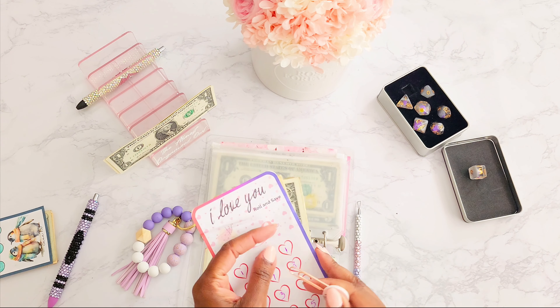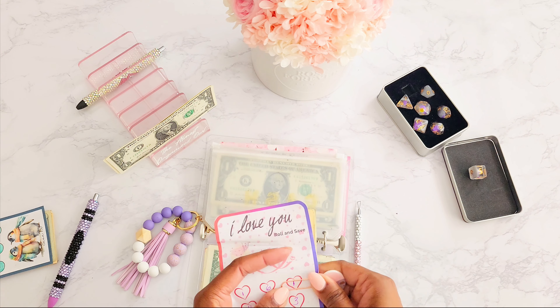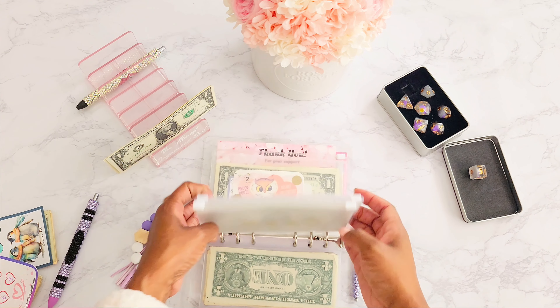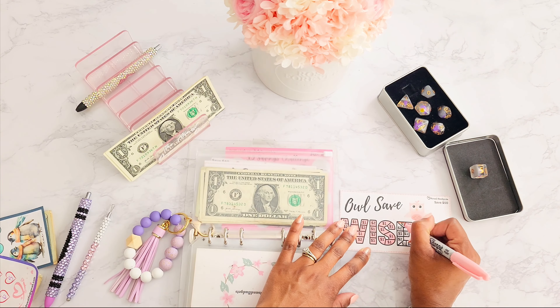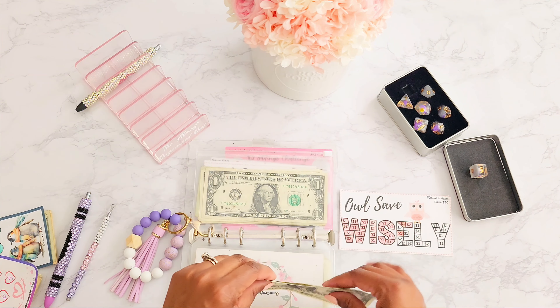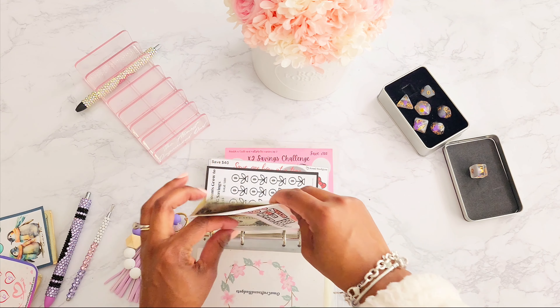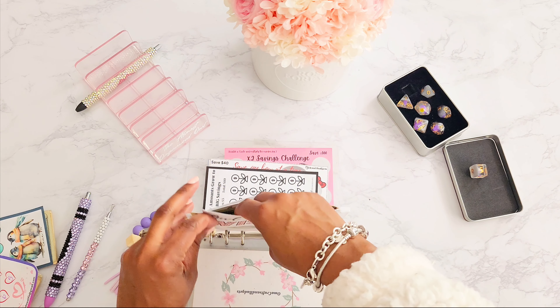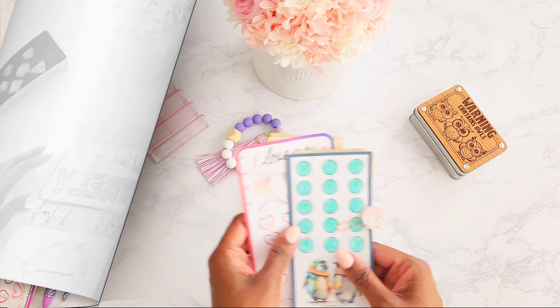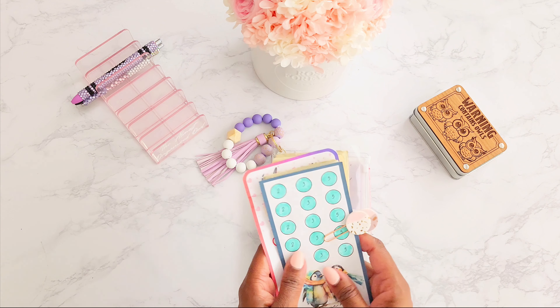We're going to put the remaining two dollars into the final saving challenge from Jesse over at Jessi Budgets. Two dollars is going into here, and this saving challenge will save me fifty dollars when it is complete. We were able to finish two saving challenges today!